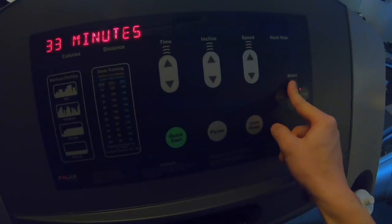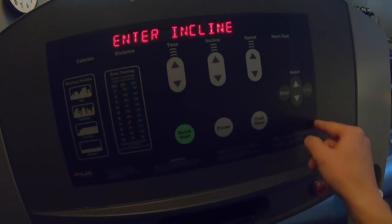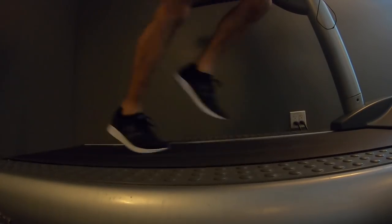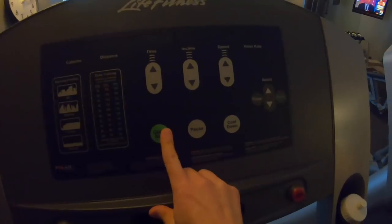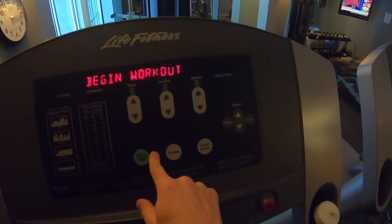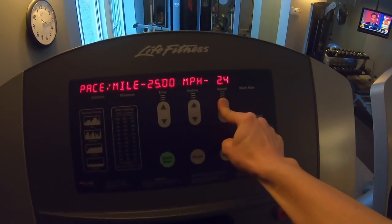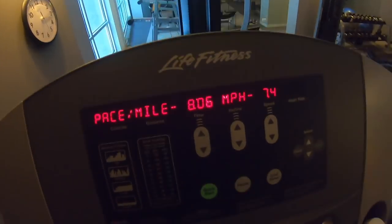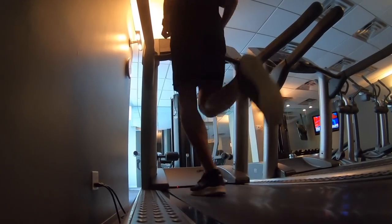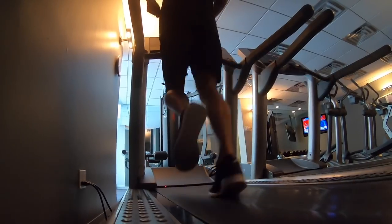Today we're going to talk about how to run on a treadmill. I ran 11.0 miles at an 8 minute 23 seconds per mile pace today on the treadmill.